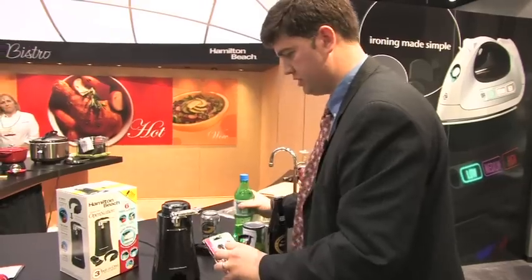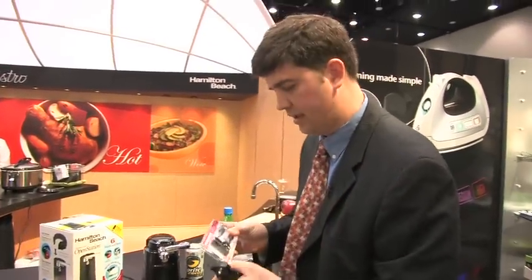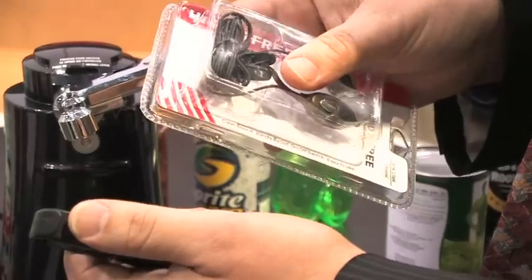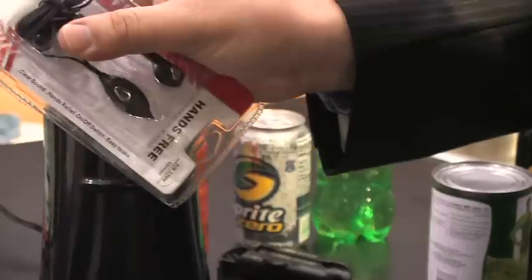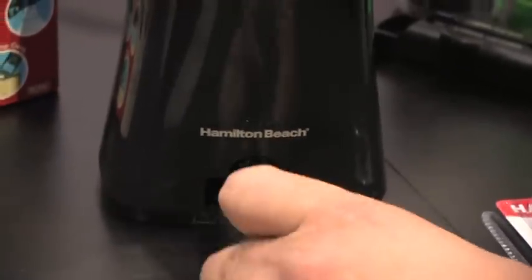And then, in our consumer research, we found that the hardest thing that people say to open is plastic packaging. You flip it over and you simply flip it off. And it stores neatly right in here.